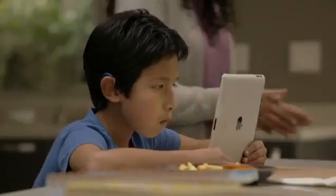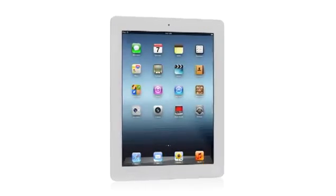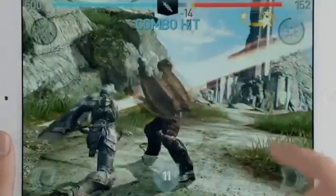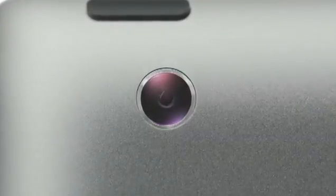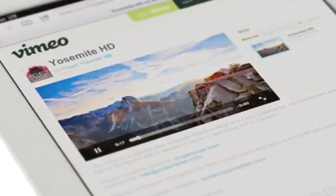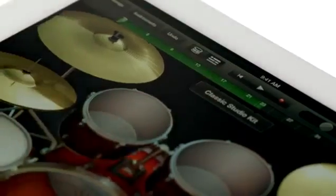It's a more personal experience with technology than people have ever had. And now with the new iPad we're elevating that experience by dramatically improving the fundamental elements that define it. We gave it a powerful new A5X chip for stunning graphics, a 5-megapixel iSight camera with our state-of-the-art optics, and the speed of 4G LTE.